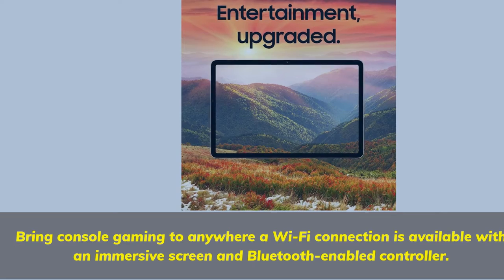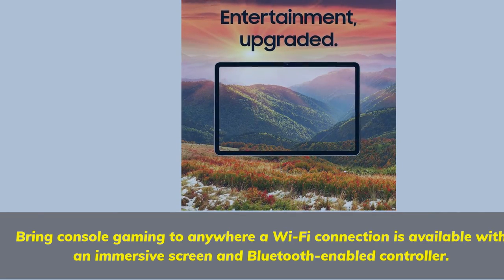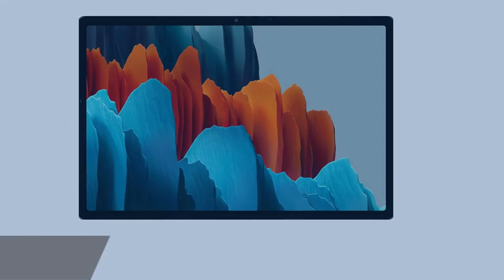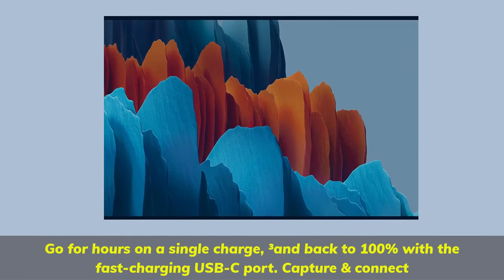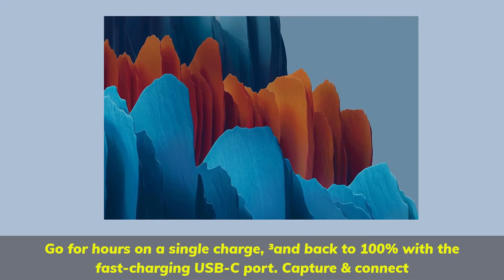Bring console gaming anywhere a Wi-Fi connection is available with an immersive screen and Bluetooth-enabled controller. Go for hours on a single charge and back to 100% with the fast-charging USB-C port. Capture and connect.